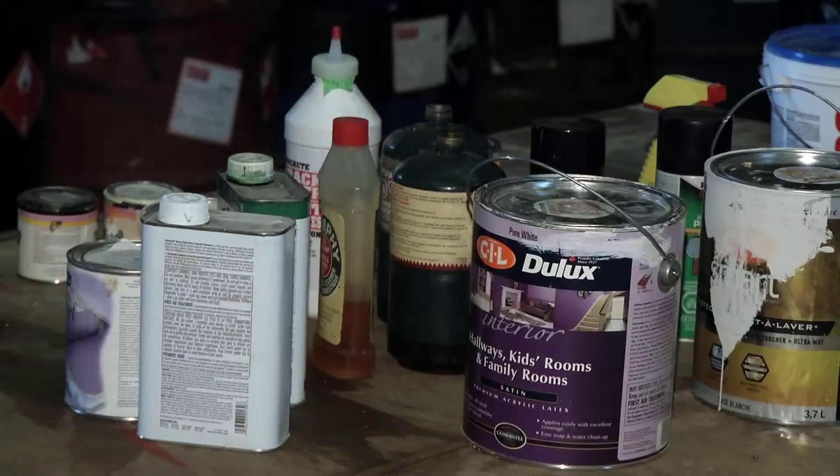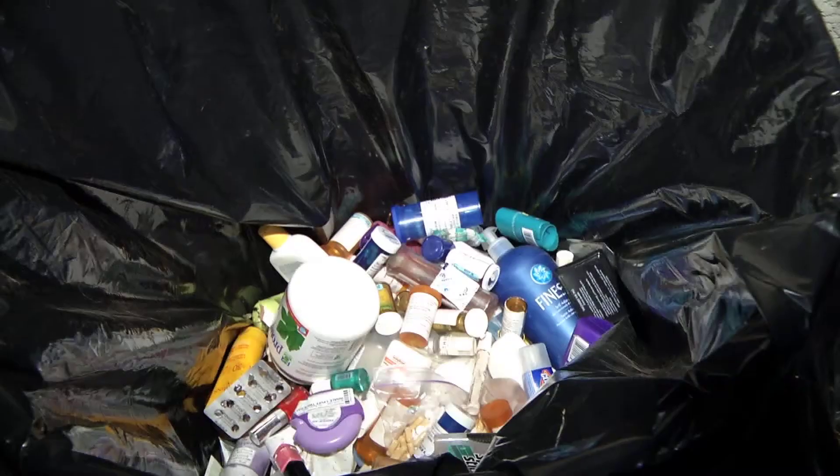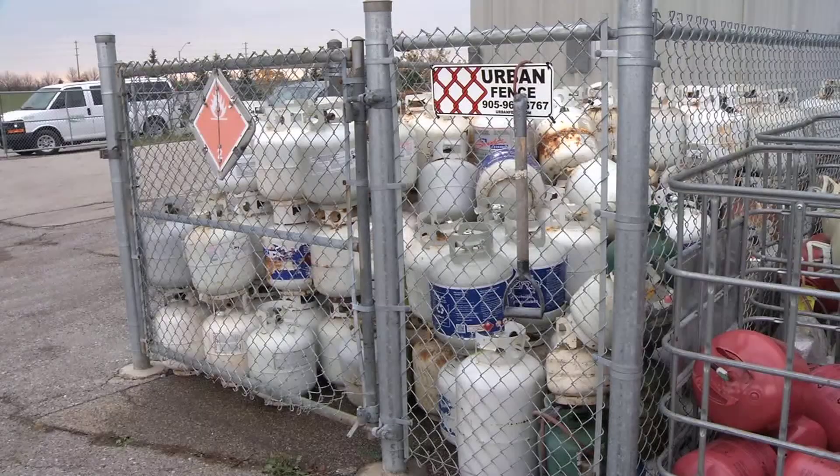Aerosol cans, paint, and even medicinal goods are just some of the household items on the list. They all need to be properly disposed of for the sake of the environment. Hazardous waste can harm waste collectors that are picking up items from your curb, and they can harm the environment. Typically if you put these items in a landfill, they have the potential to leak out. We want to keep those out of the landfill and recycle them into other hazardous waste products.